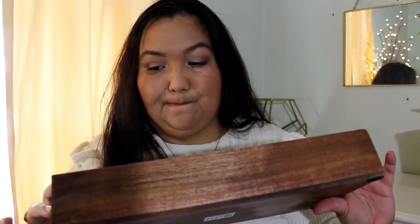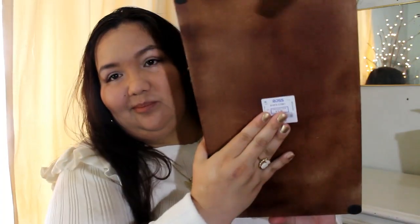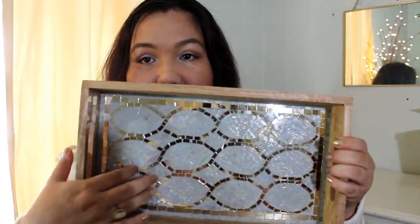I got this tray here, which you can use for different things. I haven't decided yet — I might use it for perfume, or just to sit on my bed stand to hold little trinkets. This is actually from Ross. The other things are from Marshalls. It's wood and it has a mosaic pattern with a mirrored effect, so it's really pretty.